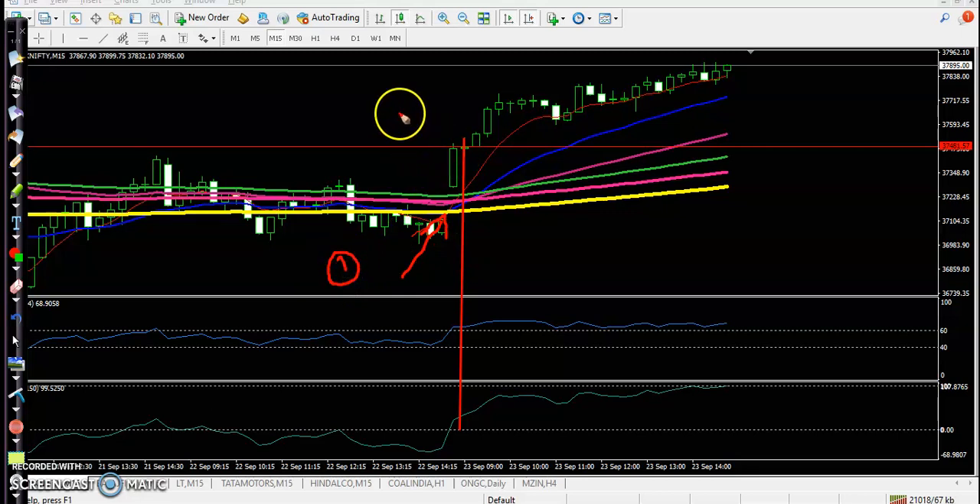The second confirmation: they broke this resistance line — or you can say yesterday a bullish pin bar was formed and they broke this bullish pin bar. The third confirmation: they crossed the RSI 60 level. The fourth confirmation: the CCI crossed the zero level, meaning they are entering an uptrend. And this is the perfect entry point.